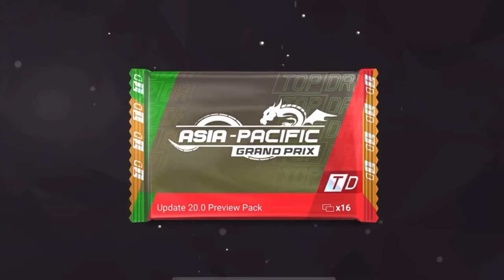What's up guys, it's Yellowfin and in this video I'm going to be giving you guys a sneak peek of 16 cards from the new Update 20.0 — the Asia Pacific Grand Prix update. You get 16 cards plus three exclusive prize cards at the end of the video, so stay tuned. Lack of uploads has been because I've been on vacation, but I'll have new daily uploads after this, hopefully two videos a day. Also hopefully a two million pack opening when the new update drops.